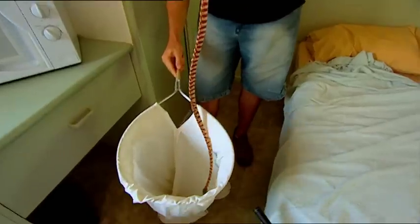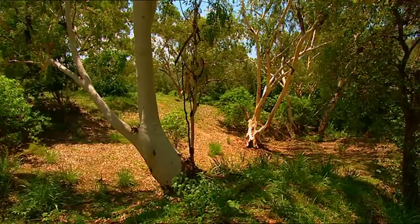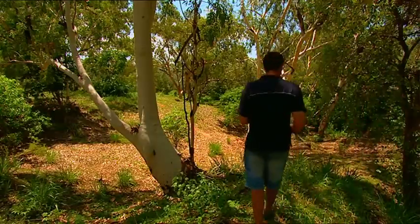It's time the snake checked out of this hotel. Reedy will find him somewhere more like home and release him. Outside town, he knows a place that should suit just fine.